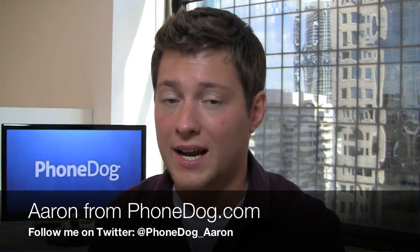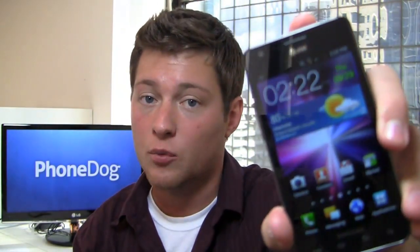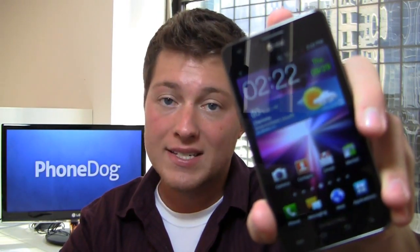Sprint's had their time to shine in the spotlight and now it's AT&T's turn. I'm Aaron from phonedog.com and the Galaxy S2 Epic 4G Touch has been out for a couple of weeks. AT&T users get ready because the Galaxy S2 is coming to you.